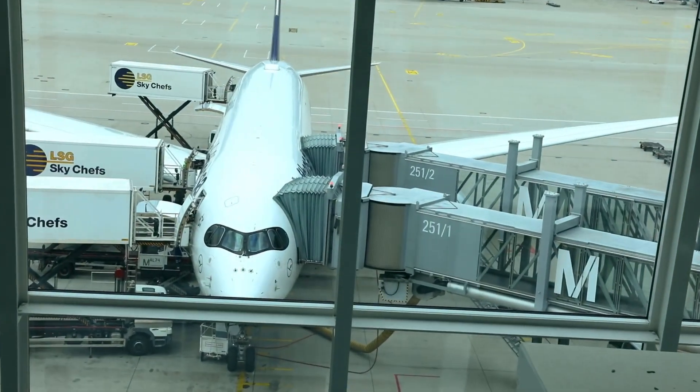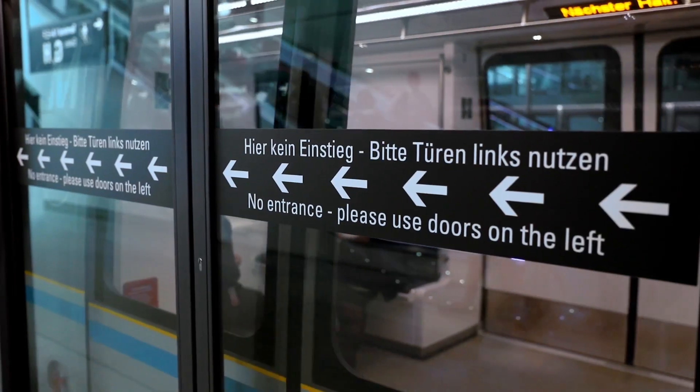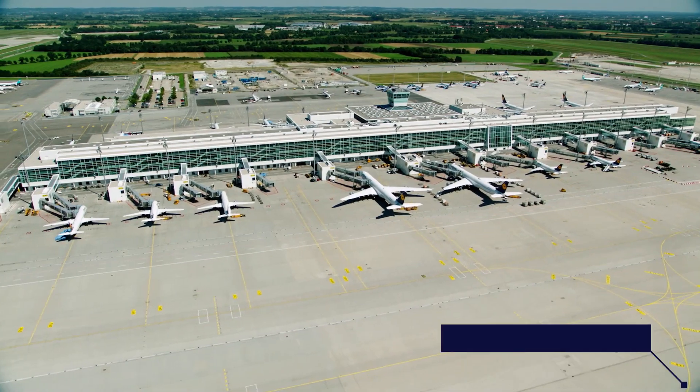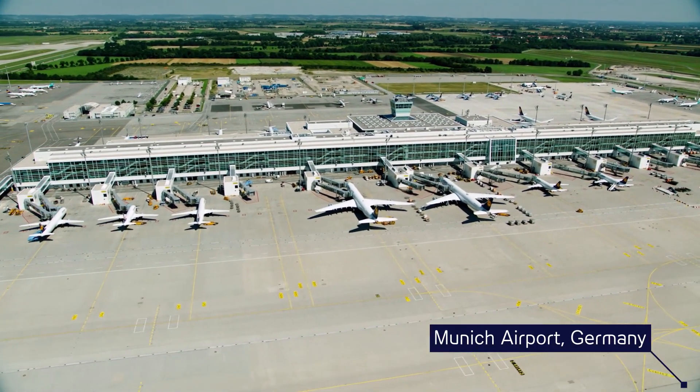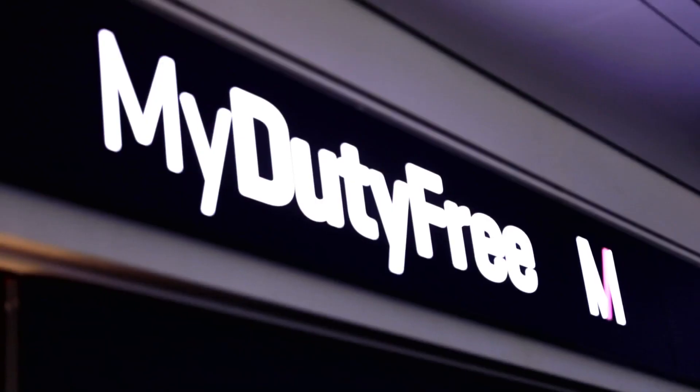Air travel is now more accessible than ever, but getting from A to B can still be confusing. 46 million passengers pass through Munich Airport each year, bringing 1.5 billion euros in revenue from travel and shopping activities. A very outstanding honour for us was that we were named the world's best airport terminal in 2017.